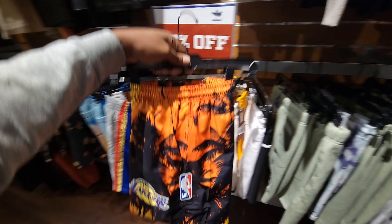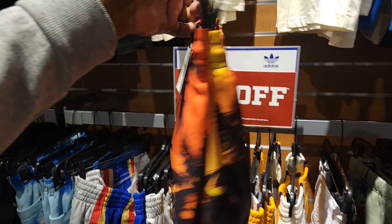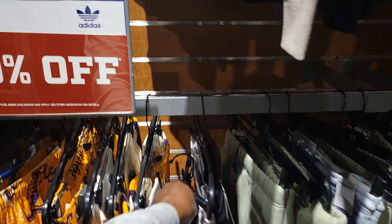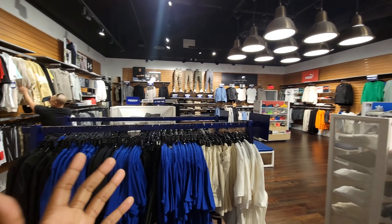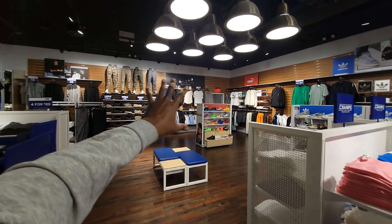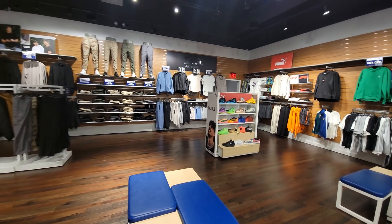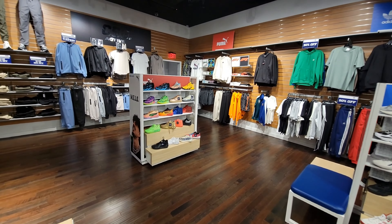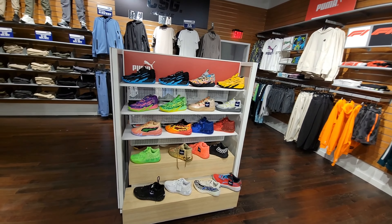They got these Pro Standard Laker shorts here also. That sunset vibe on here is crazy. Size small, $75, take 50% off of that. They actually switched this up since last time — it was all grade school sneakers on the wall, now they got a bunch of apparel. Also a Puma NBO section over here with NBO ones, twos, threes, and the Scoop ones as well.